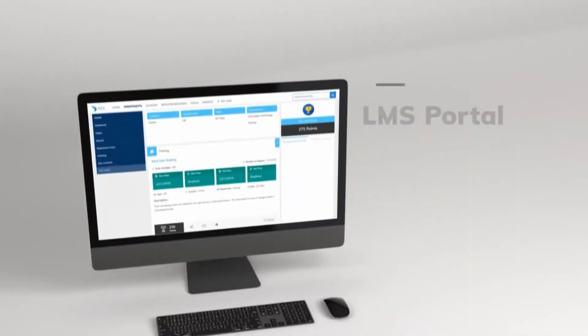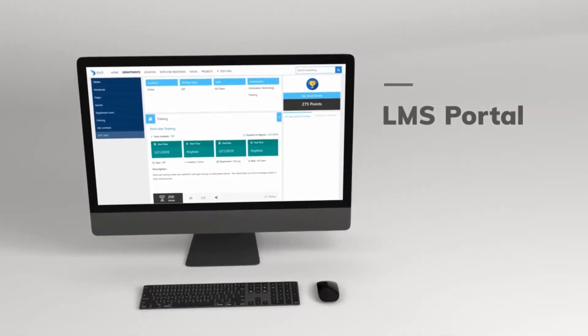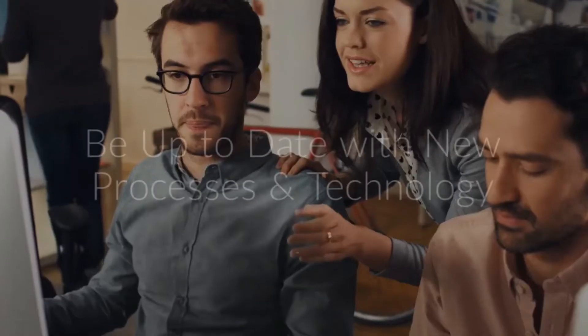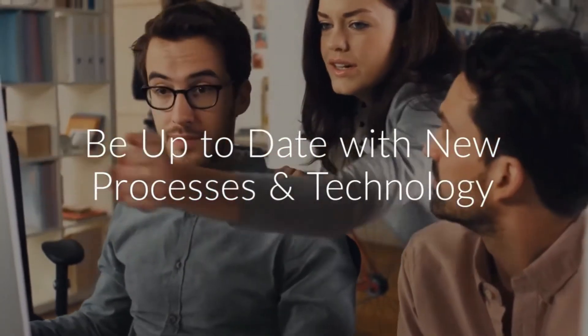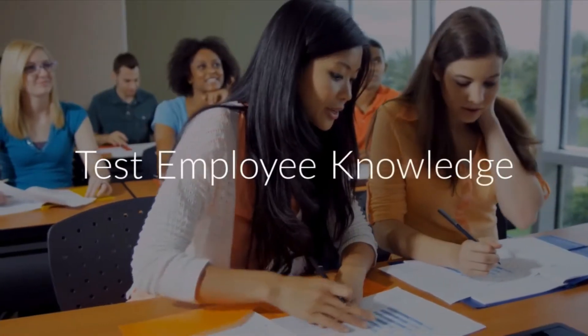LMS Portal: Onboard your employees with a Learning Management System, or LMS, which can help them to always be up-to-date with new processes and technology. Test your employees' knowledge and generate reports on the effectiveness of trainings.